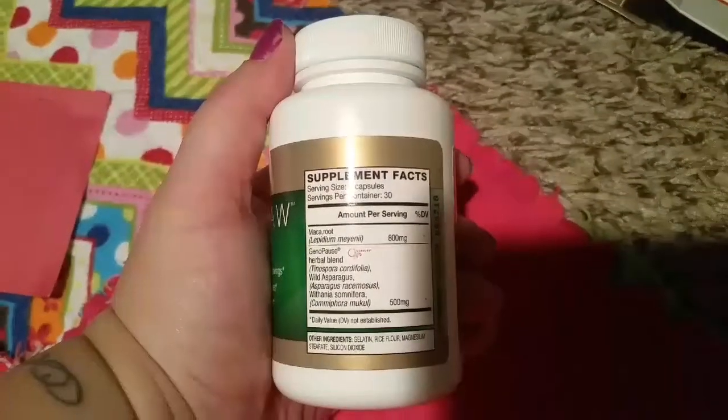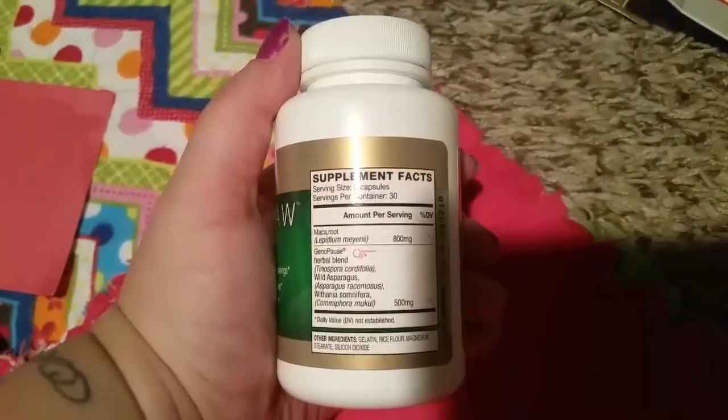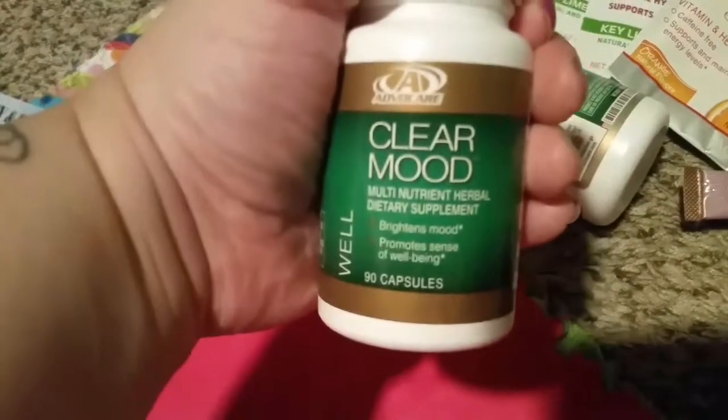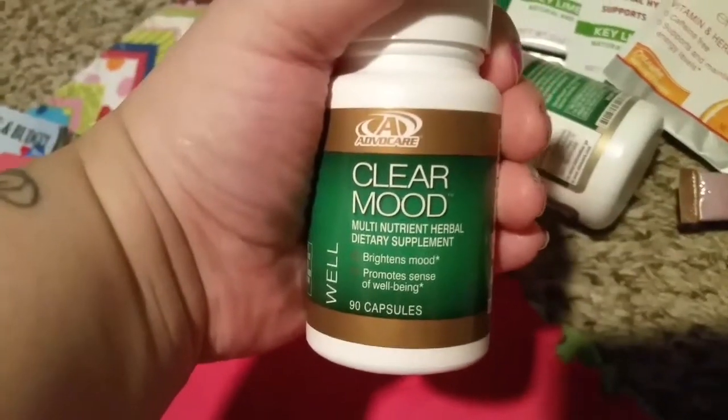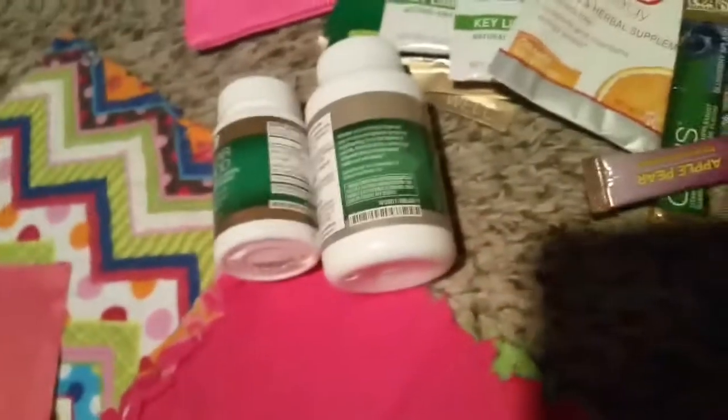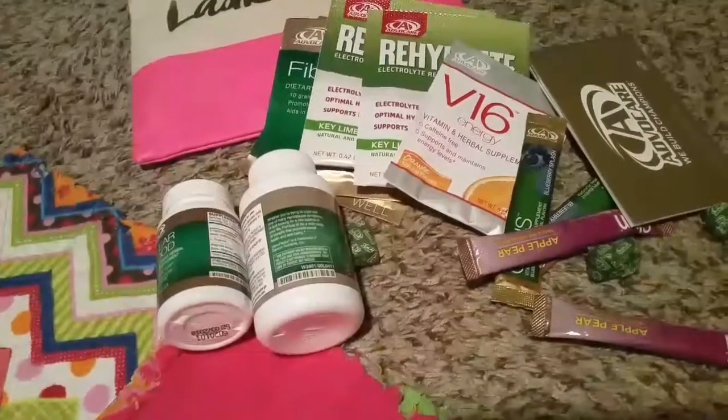I saw asparagus listed so I don't know if it's just an all-natural blend or if I can take it — I'll have to look into it. I did take one of these to clear my mood. I only took one of each of these, and I tried a gummy. I will put this in my empties and let you guys know in a review.